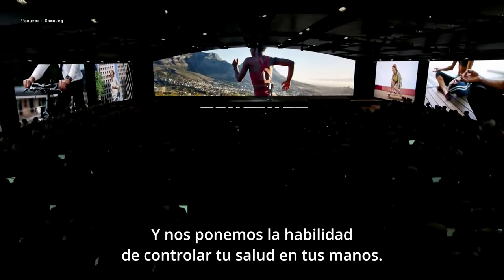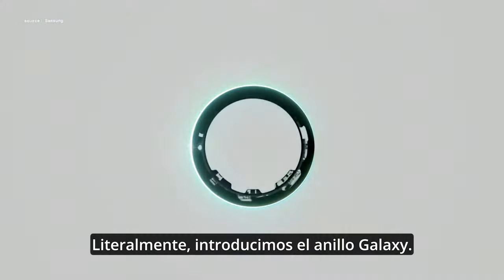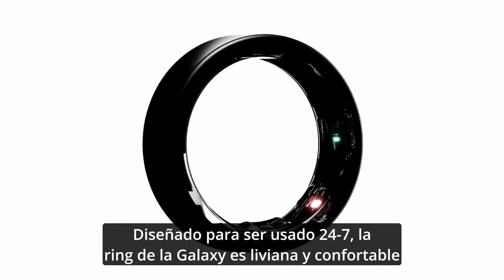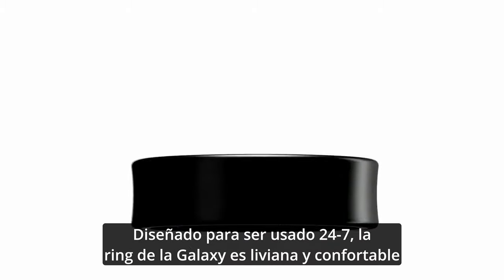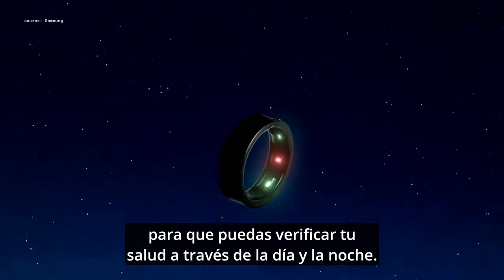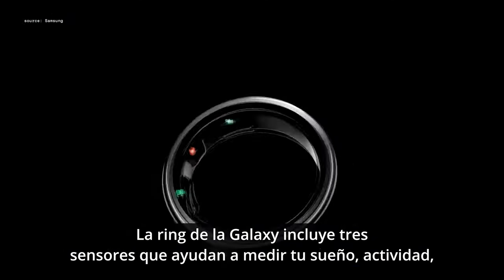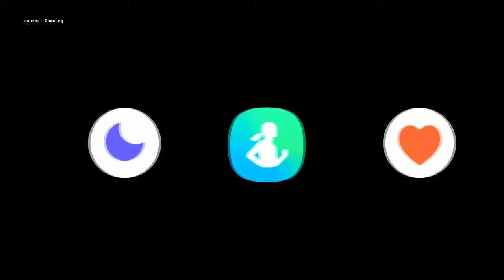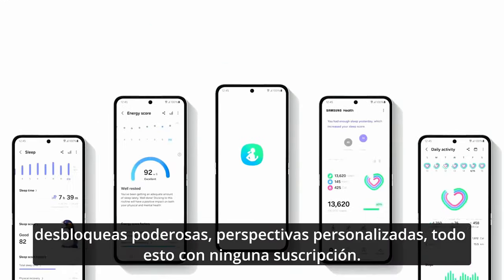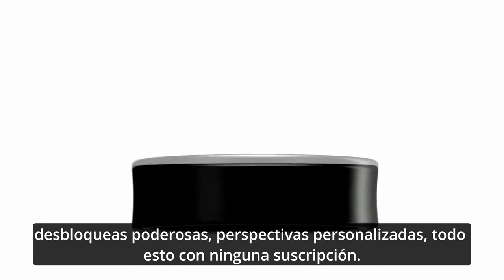We're putting the ability to control your health back into your hands — literally — introducing the Galaxy Ring. Designed to be worn 24-7, the Galaxy Ring is lightweight and comfortable so that you can track your health throughout the day and night. It includes three sensors that help measure your sleep, activity, heart rate, and more. By continuously syncing with the Samsung Health app, it unlocks powerful, personalized health insights — all with no subscription.